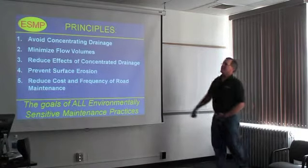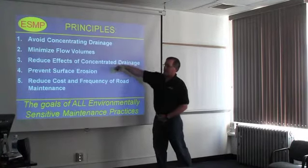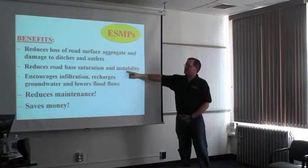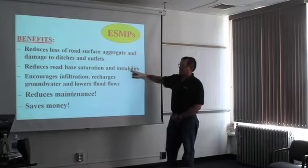It's also going to minimize the negative impacts that drainage and surface flow have on the roadway. The benefits — this is the costly part — it reduces the loss of surface aggregate, damage to ditches and outlets, and all the required cleaning that goes on with excess sediment moving in the drainage system. It also reduces base saturation, which is one of the big problems during a freeze-thaw or heavy hauling periods.